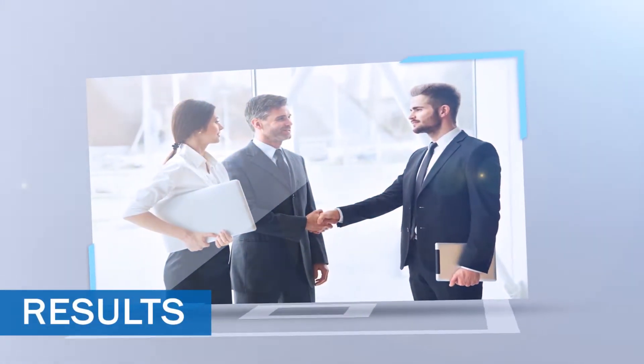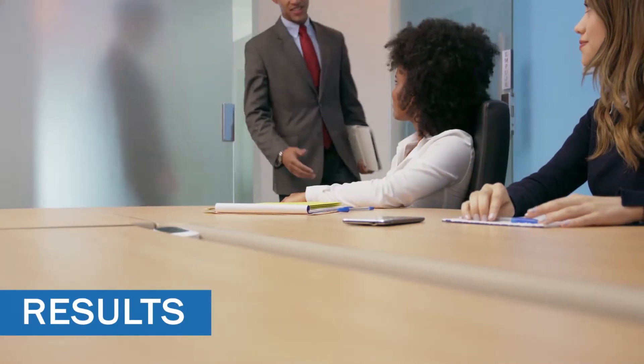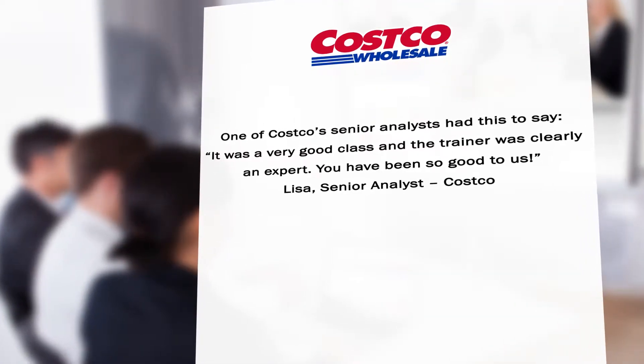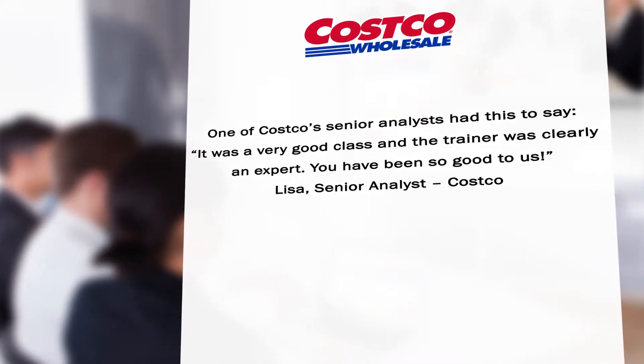And what were the results? After the initial training delivery, Costco was extremely satisfied by our level of knowledge, professionalism, and delivery. One of Costco's senior analysts had this to say: "It was a very good class, and the trainer was clearly an expert. You have been so good to us." — Lisa, senior analyst at Costco.